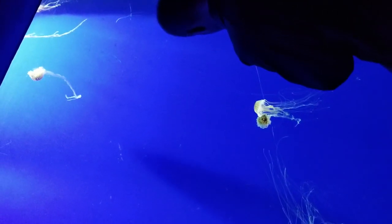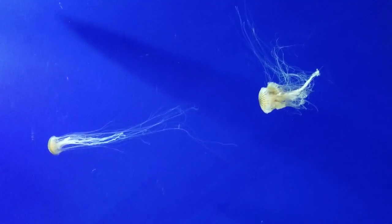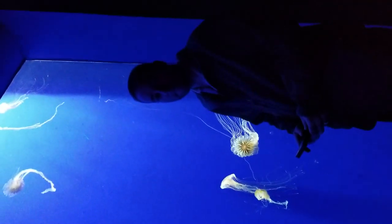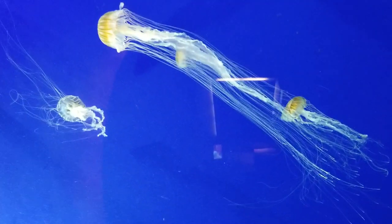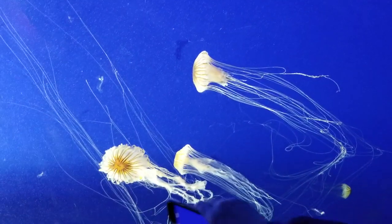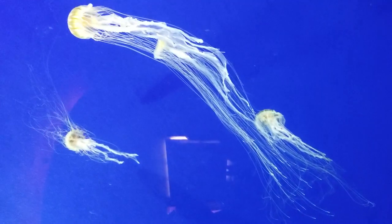Honey, turn around. Babe. Oh my God. Isn't it amazing? You come here all the time. It's so relaxing. Yeah, it's beautiful. It's beautiful. It's fantastic.